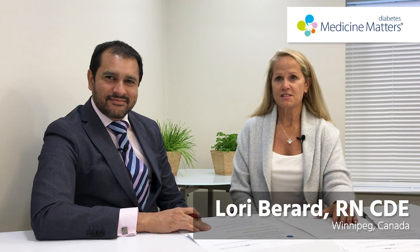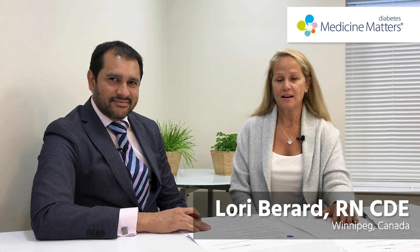Hi, my name is Laurie Burrard and I'm a nurse consultant from Winnipeg, Manitoba, Canada. I'd like to introduce our special guest for this segment, Dr. Pratik Chowdhury, who is a diabetologist from King's College Hospital in London, UK. Well, thank you for inviting me. Thanks for coming and spending some time with us.